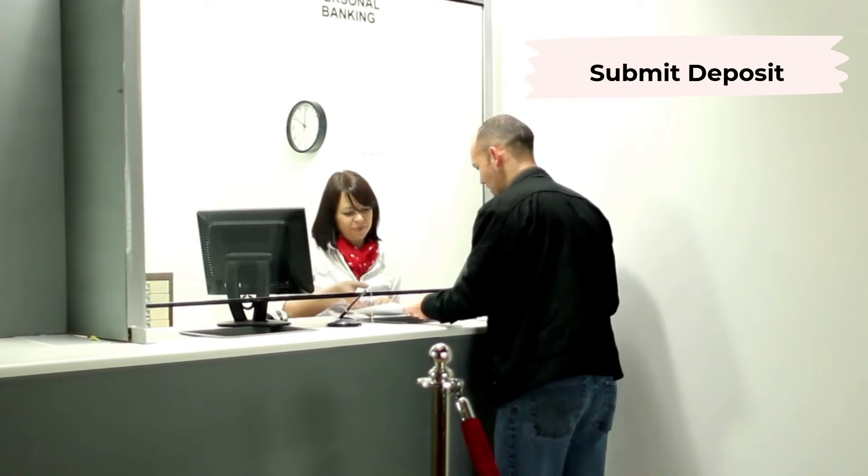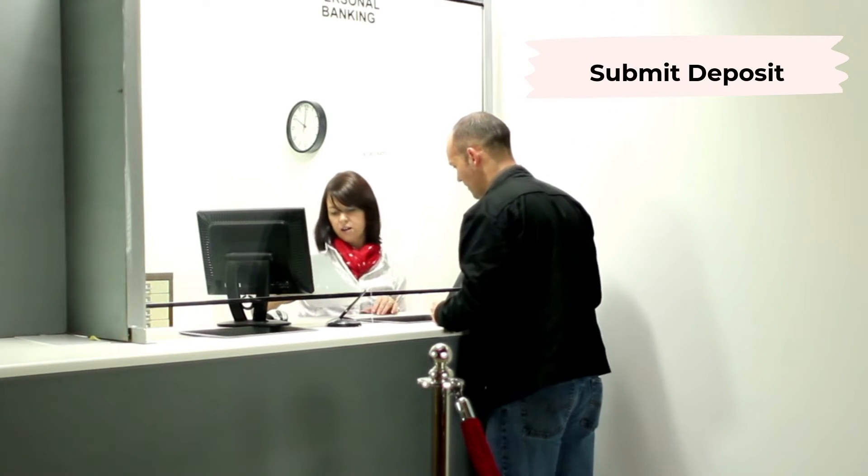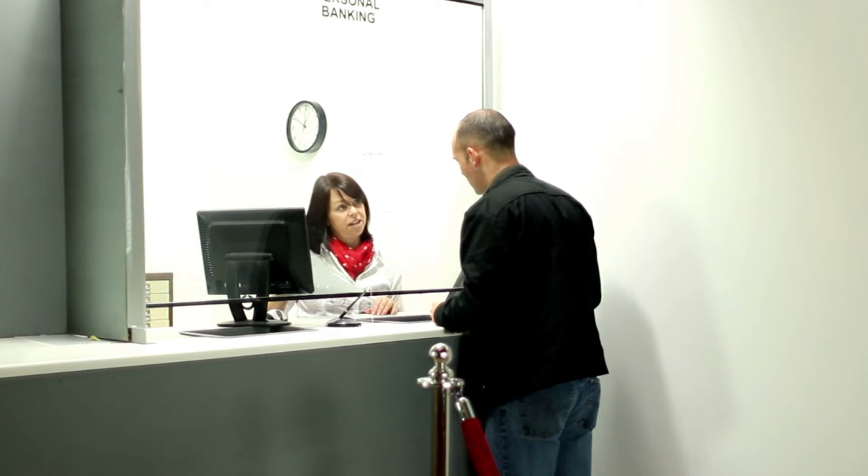Now you'll go ahead and submit your deposit. Your realtor will have advice on the easiest way to do this as well as the date it's due. Don't worry — the deposit is refundable if for whatever reason you decide not to go ahead with the purchase.